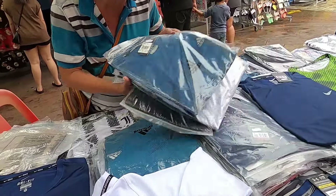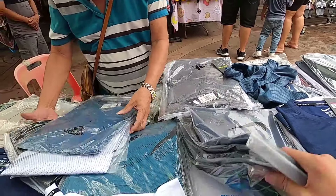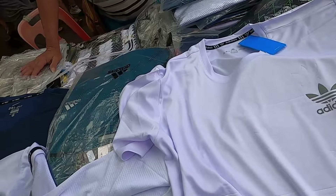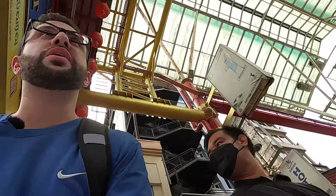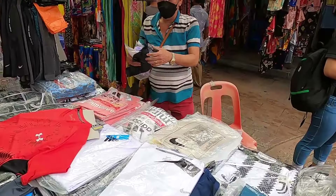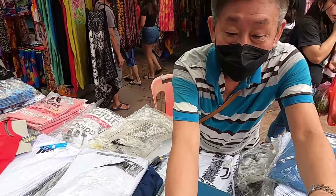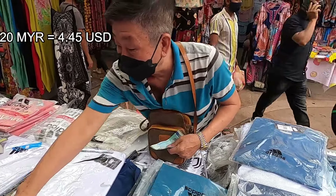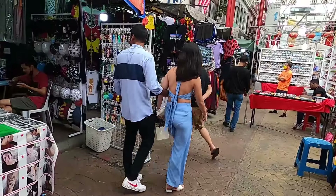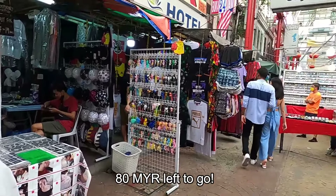We switched to English to discuss colors. I found something I liked and tried it on. The XL was very tight, so I stuck with this one — it's okay, awesome. First purchase of the day: a white shirt for 20 ringgit. I gave him 50 and got 30 back. So now we're down to 80 ringgit — not bad at all. Let's continue.